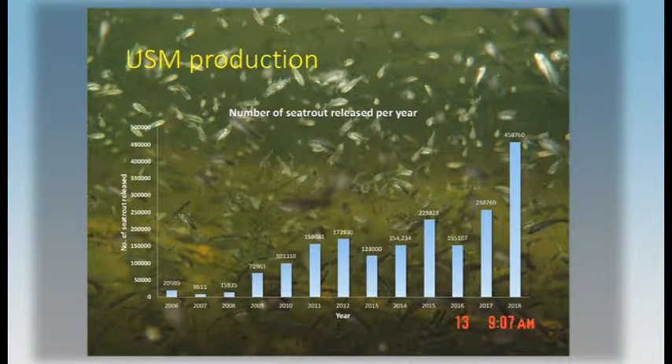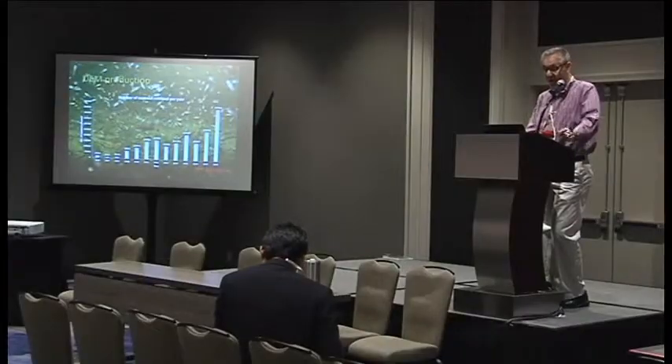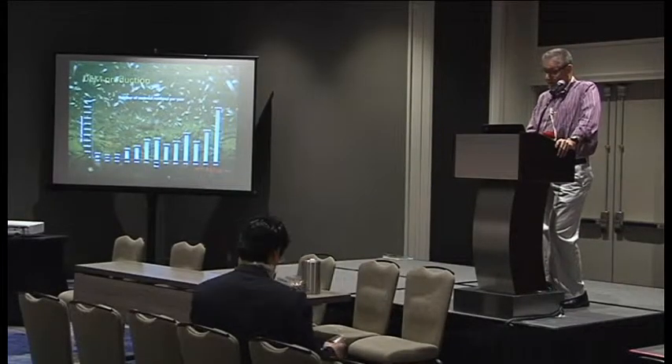This graph is a little bit misleading because in the early years we were growing fish to a bigger size, and over the years we've not grown them as big. In the last year we produced a large number of them. We're limited only by the space that we have and the funds — we could produce far more given the opportunity.